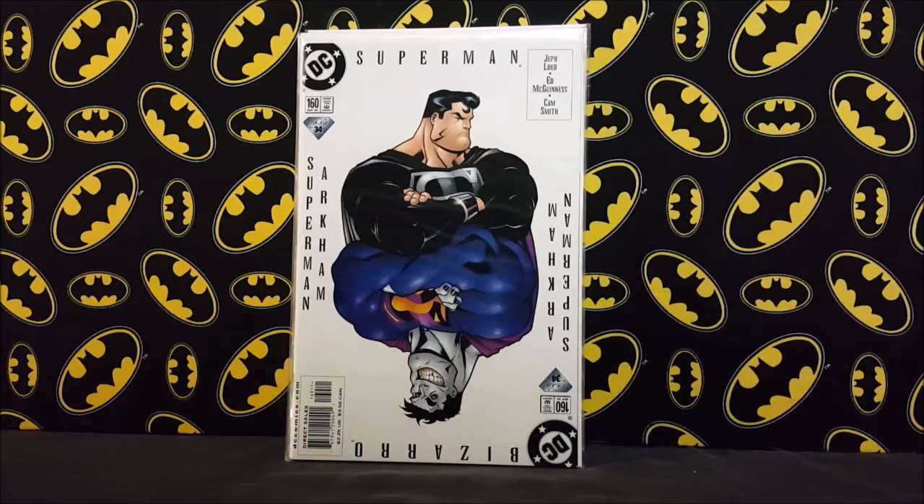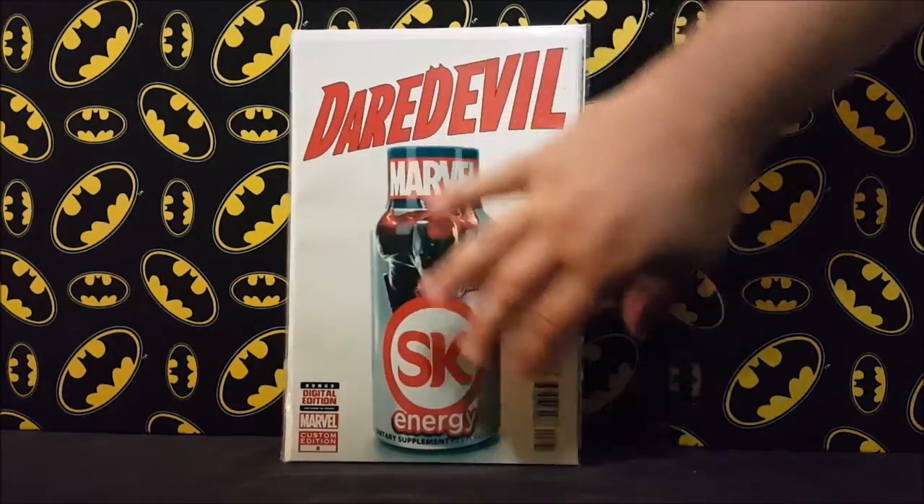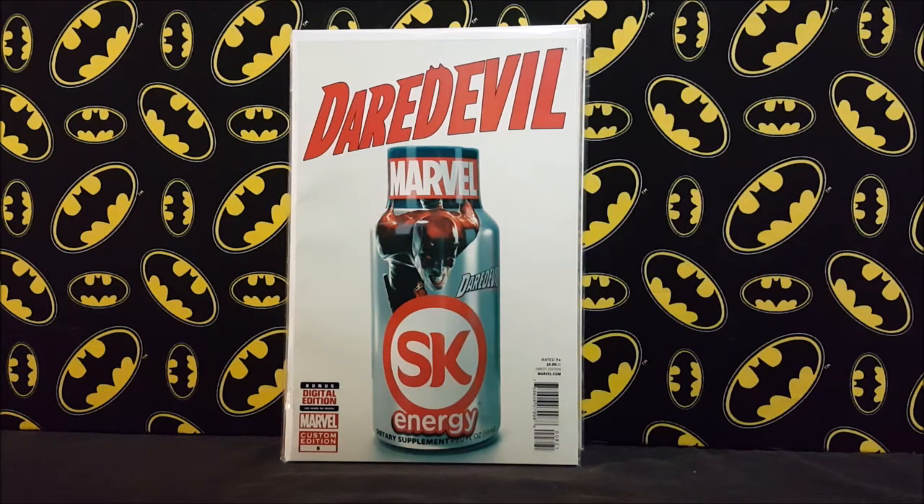I saw Magneto Was Right feature this book — it's the first appearance of Emperor Joker, who's rumored to be part of the Suicide Squad movie. The day after I saw the video I was going through some bins at an antique mall and found it for two bucks, so I snatched it up. I also found a Daredevil SK Energy variant or custom edition for two dollars — I don't know a whole lot about it, but it seems to be in the 10 to 15 dollar range online, so I thought why not.